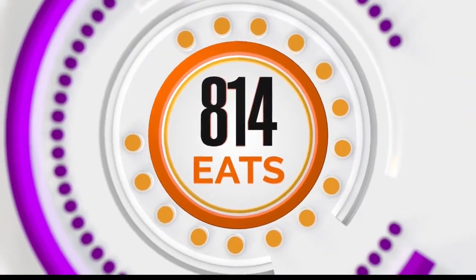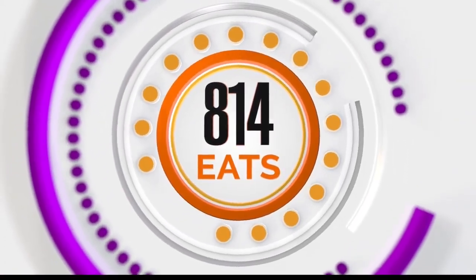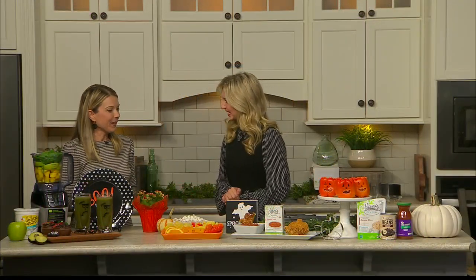Welcome back to the show. Time for some 814 Eats. As always, we are so excited to have Miss Holly Doan in from Martin's and Giant Grocery Stores. Thanks for swinging by. Of course. Excited to be here and talk all things Halloween — we're getting into the spooky season.